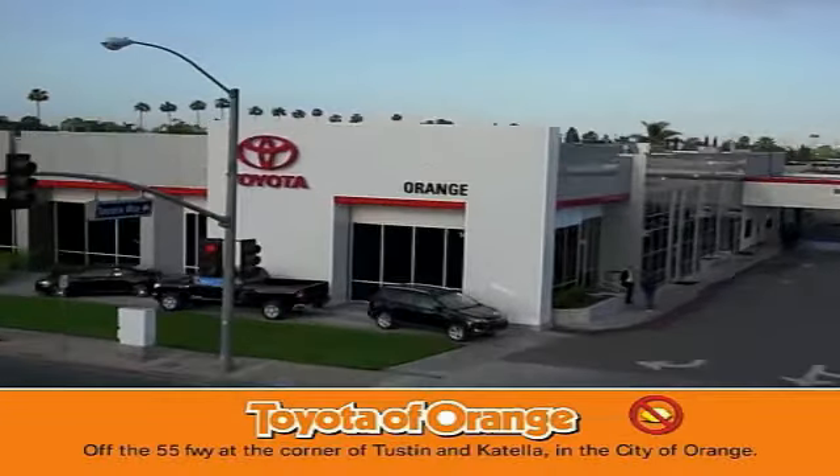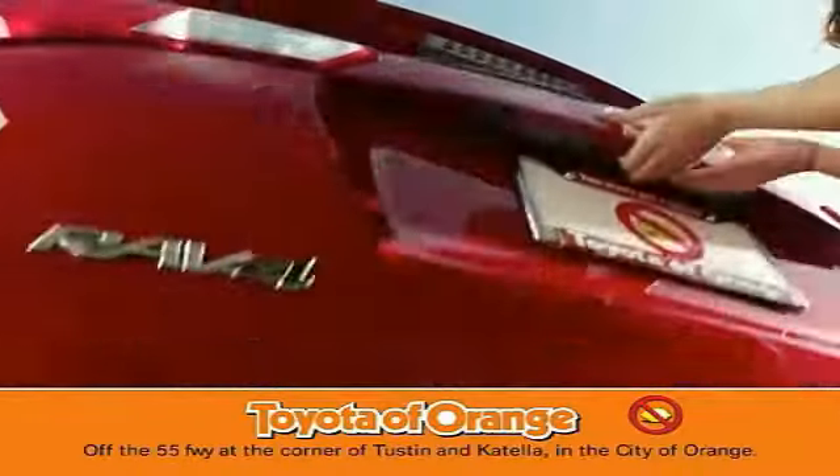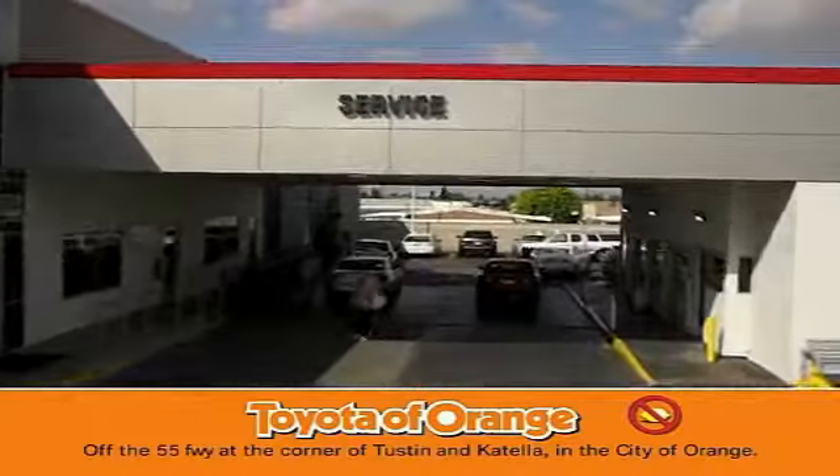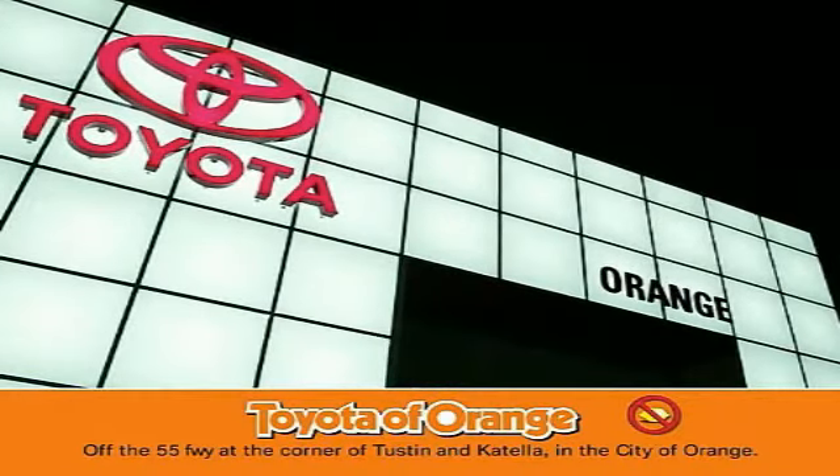Well, you won't get a lemon from Toyota. Thank you.